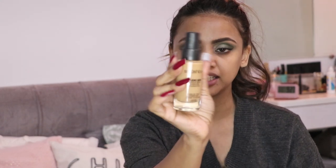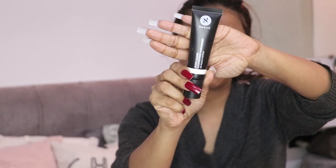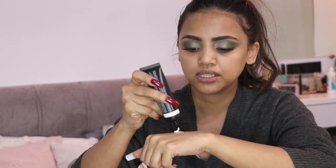Moving on to my base — today I'm using the Smashbox Studio Skin Hydration Foundation in shade 3.2. I'm taking about two to three pumps on the back of my hand and adding the Sugar Bling Leader Illuminating Moisturizer in shade 03 Pop Peach Popping. It's a Christmas look so a little glitter is needed — this moisturizer gives a luminous effect. I'm mixing them together and placing it on my face.